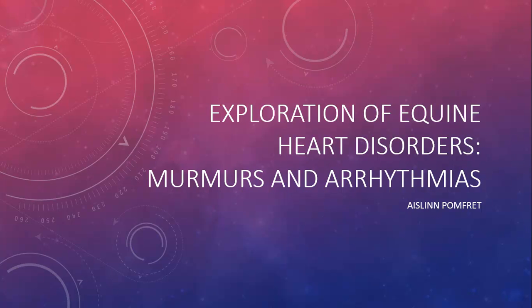Hello, everyone. My name is Aislinn Pomfret, and I wrote my paper on the exploration of equine heart disorders, murmurs and arrhythmias specifically. The article I used to write my paper was 'Recommendations for the Equine Athlete with Cardiovascular Abnormalities,' which is also why I'm doing this PowerPoint. I chose the topic related to the heart and cardiovascular system because it's always been something that's interested me throughout my life.